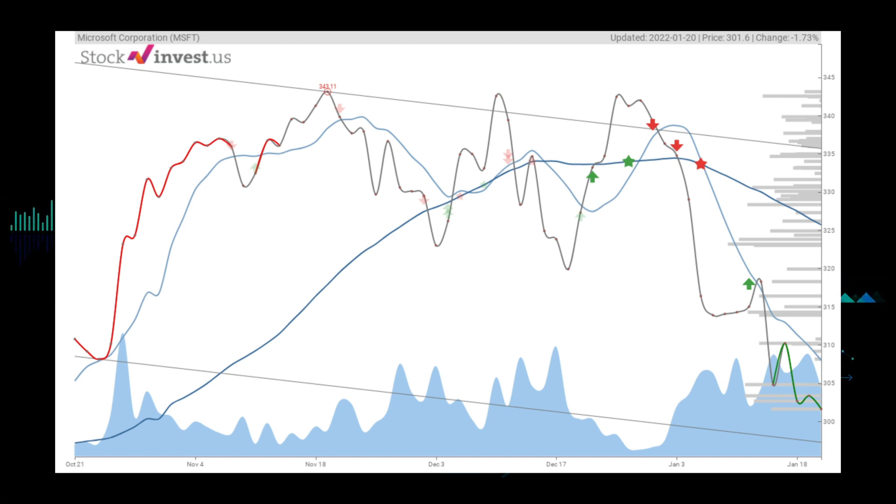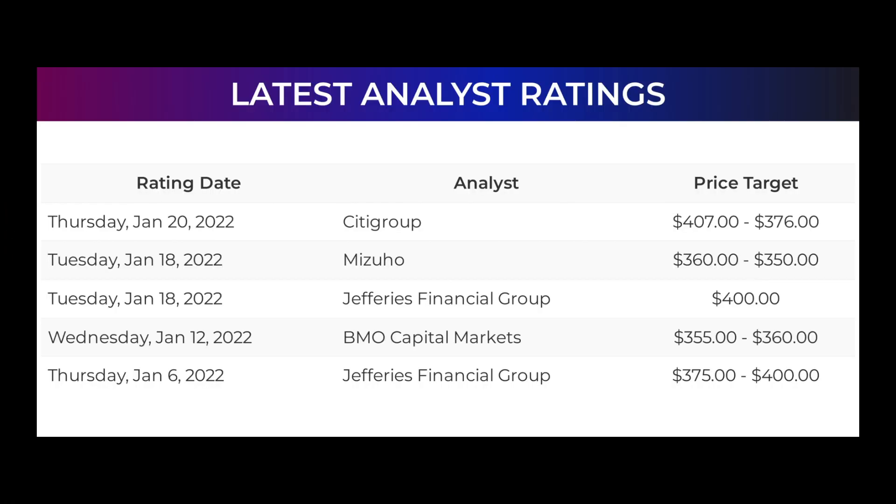The 12-month trend indicates a 46.63 percent change over the next 12 months, with a possible return between 46.96 percent and 76.25 percent. This equals a price between $443.24 and $531.56 after a year.